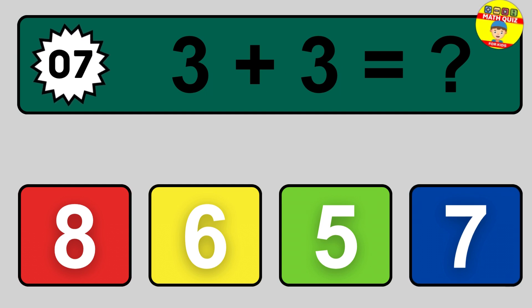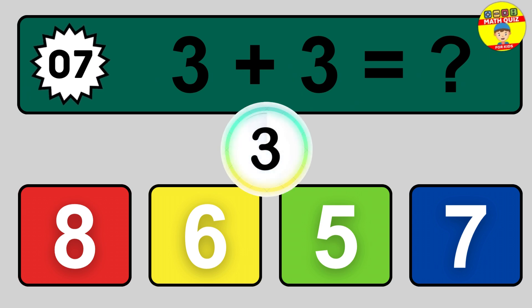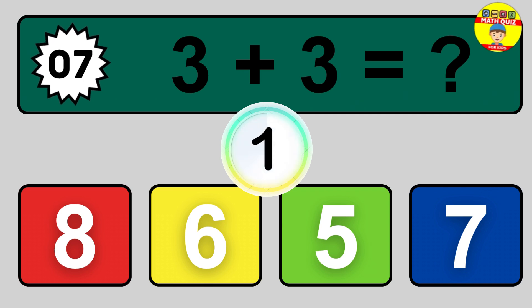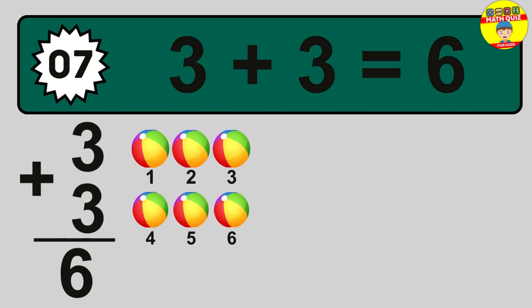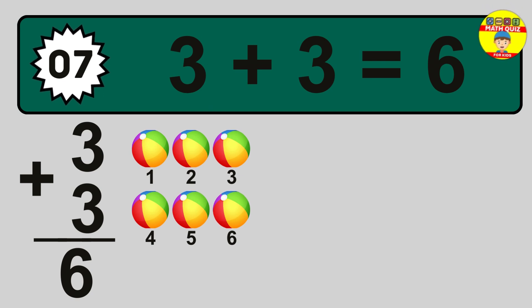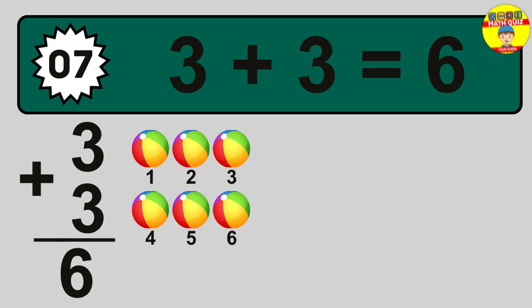Question 7. 3 plus 3 equals what? So the answer is 3 plus 3 is 6. Let's count it: 1, 2, 3, 4, 5, 6.